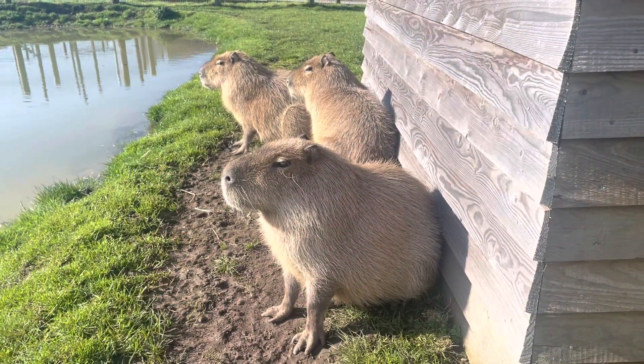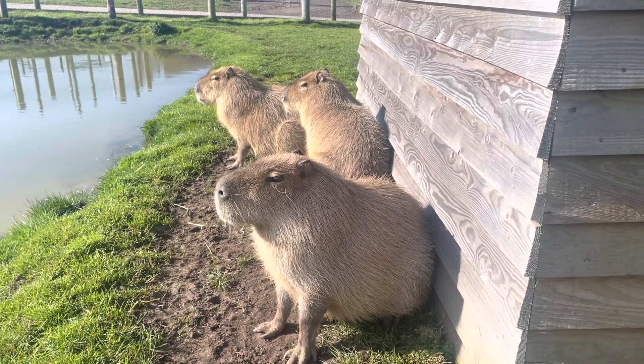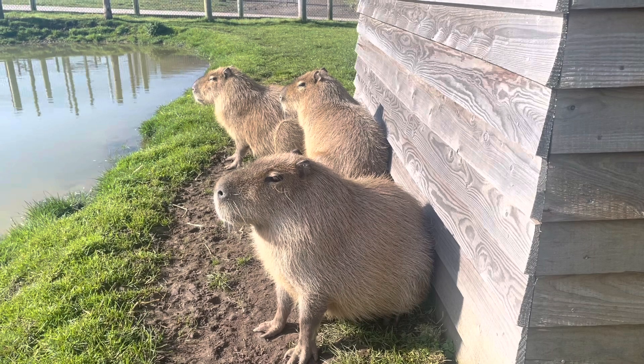Welcome to World Life Park here in Horncastle. My name's Caroline. I'm the keeper of these beautiful capybaras here. We've got Cruella, Crackle and Pop.